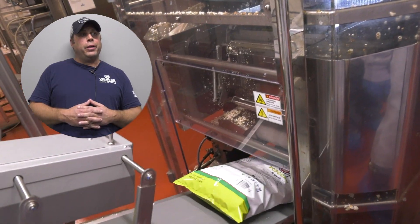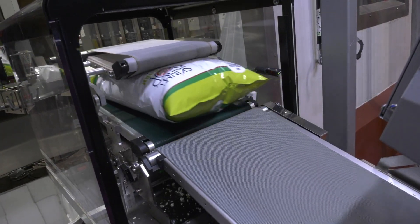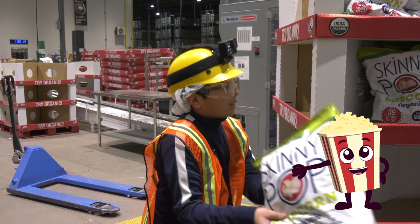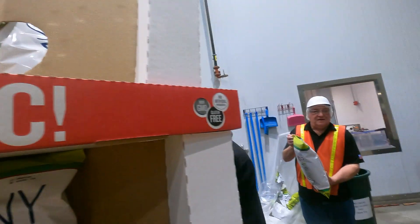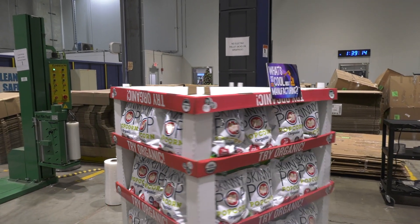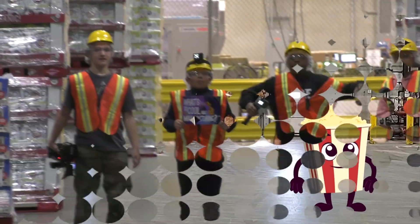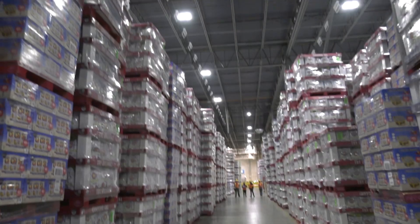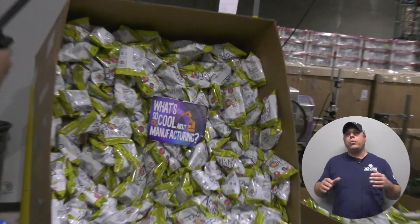Described as the best smelling plant in Bethlehem, the bags of popcorn make their way to the packaging area to be put in boxes and store displays. Everybody likes popcorn. The popcorn is loaded onto trucks and shipped out to be enjoyed by all. We have to make sure that it does taste right.